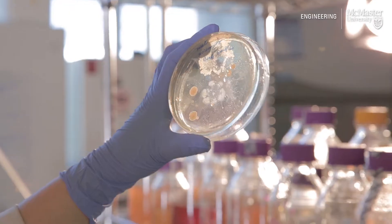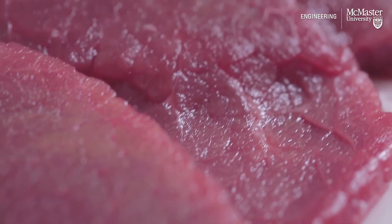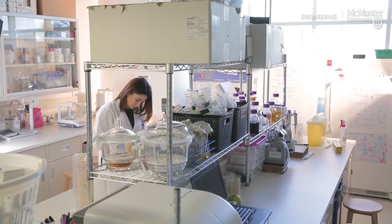Food contamination is a major issue. Worldwide, about 600 million illnesses happen due to food poisoning. Most of the contamination happens during packaging and transportation. If I want to find out if there is any bacteria present in this packaged food, I need to open the package, take it out, take it to a lab and then process it.